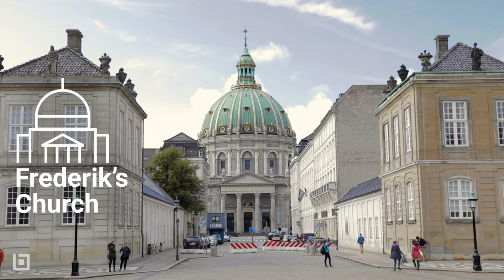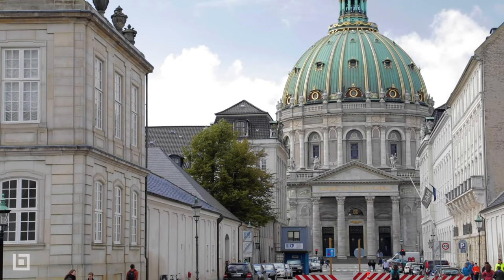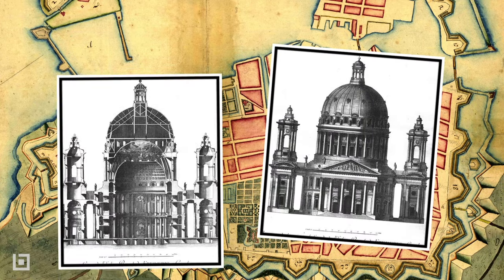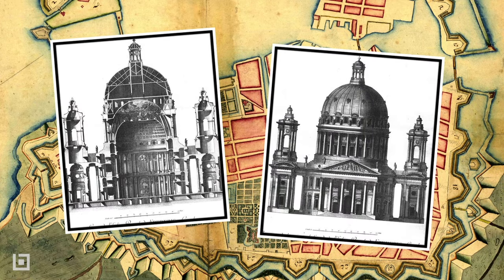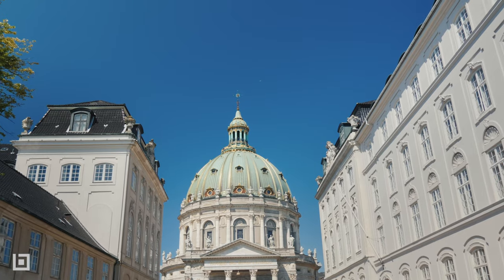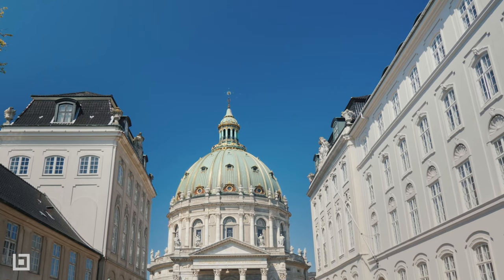Frederick's Church, also known as the Marble Church, has an architectural story of ruin and redemption. It was designed by Nicolai Eigtved in the 1740s in the rococo style. Inspired by St. Peter's Basilica in Rome, the dome was to be the largest in Scandinavia, at a span of 31 meters.